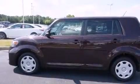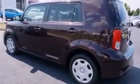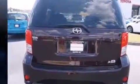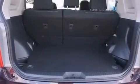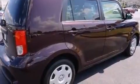Climb inside the 2013 Scion XB. This four-door, five-passenger wagon still has less than 35,000 miles. It features an automatic transmission, front-wheel drive, and a 2.4-liter four-cylinder engine.